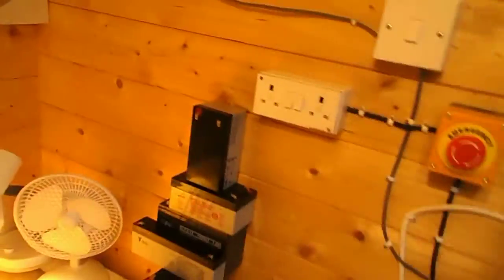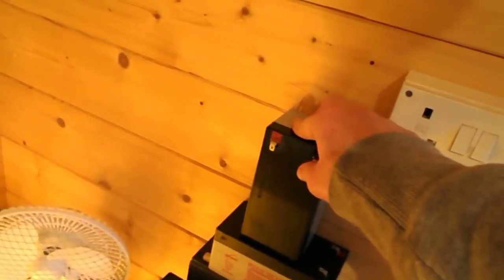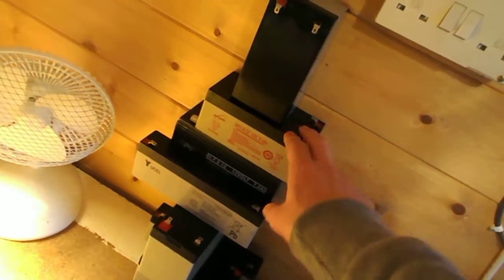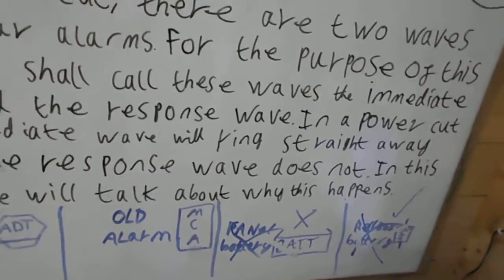That should resolve the problem. You can see I've got quite a collection of batteries here. These are about fifteen quid - not expensive, not cheap, but they do the job and they last five years. And when they go flat they can be recharged, but if you let them drain completely flat, the cells in them get damaged and they can't be recharged. But if you recharge these when they've got a slight bit of power left, they will work. You just have to maintain your burglar alarm and that will stop all the problems of why they go off in a power cut - because people aren't maintaining them.